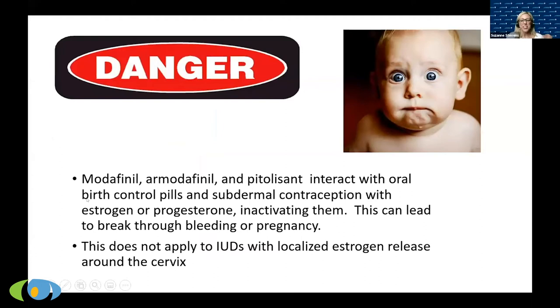This is an important slide I'll repeat later. Modafinil (Provigil), armodafinil (Nuvigil), and pitolisant (Wakix) all interact with oral birth control pills and subdermal contraception because they interact with estrogen and progesterone. This can make it as though you're not taking the oral birth control at all — meaning if you're taking it to prevent pregnancy, you might get pregnant if you combine these medications. This does not apply to IUDs with localized estrogen release. But oral pills and implants can be effectively negated.